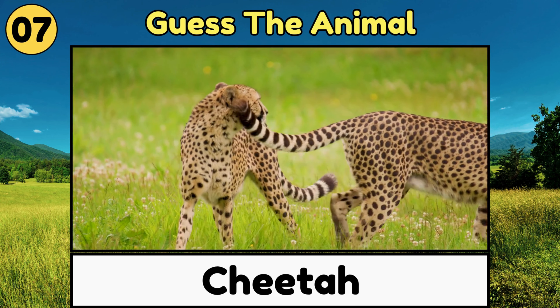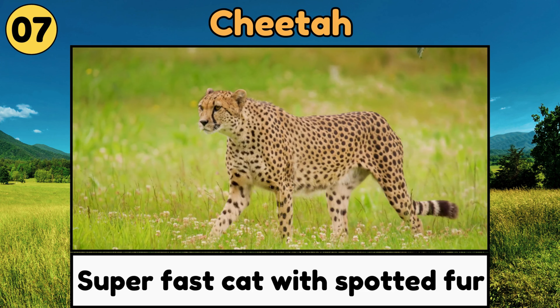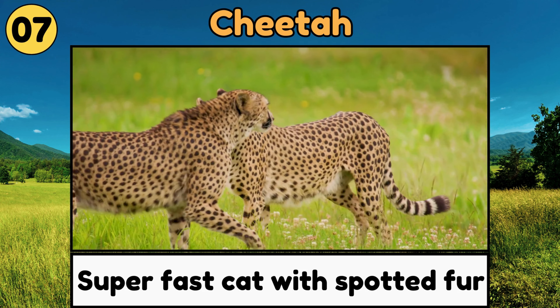Cheetah. Cheetahs are super-fast cats with spotted fur, and they are the fastest animals on land!